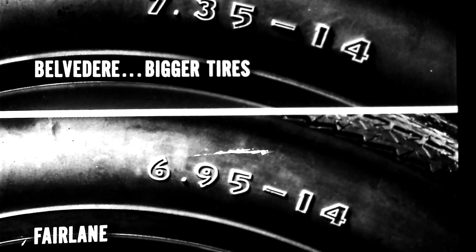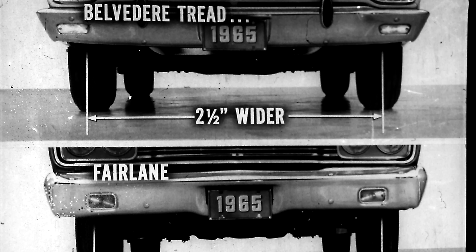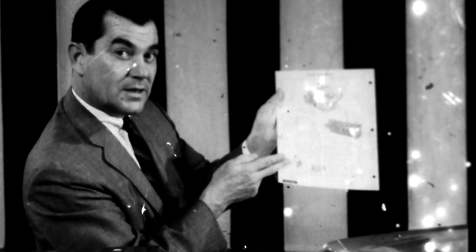Bigger tires give a smoother ride and better traction too. What about handling? Low-profile tires help, but suspension is the big factor. Belvedere's torsion-bar suspension is rated tops in stability. Wide wheel tread also increases stability by providing a wider footing — Belvedere's tread is two and a half inches wider than Fairlane's. Many people also like the big-car ride of a heavier car; in sixes, Belvedere weighs 171 to 258 pounds more than Fairlane.